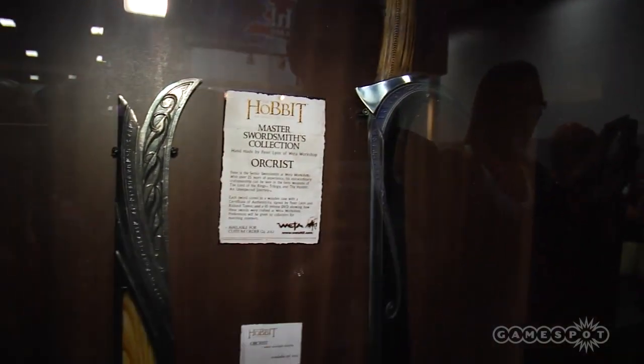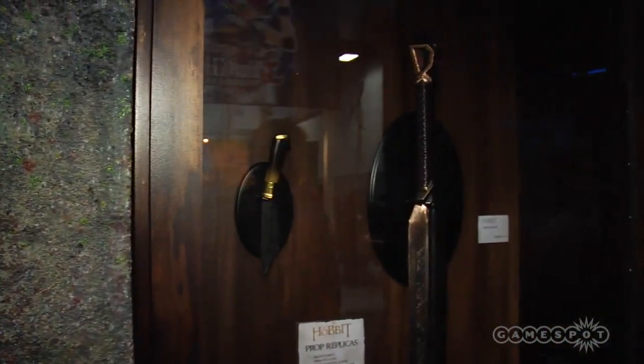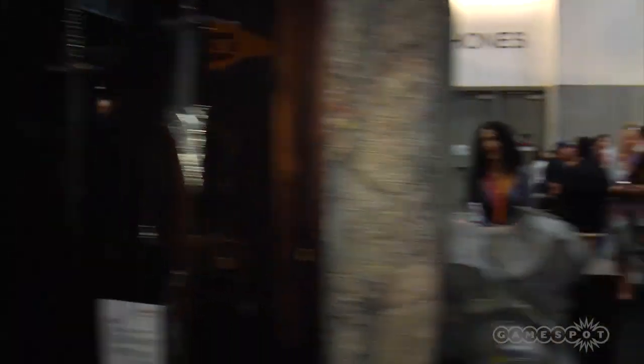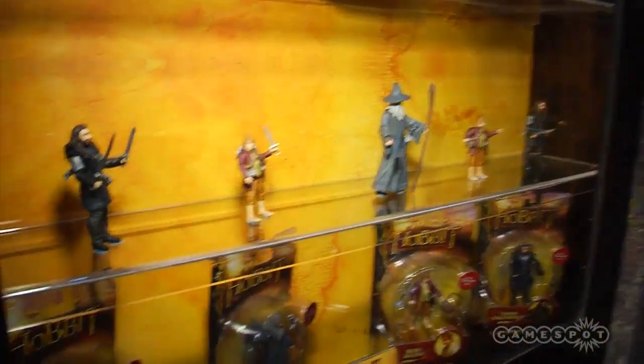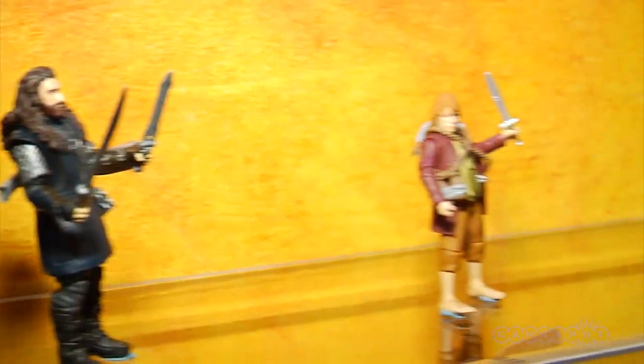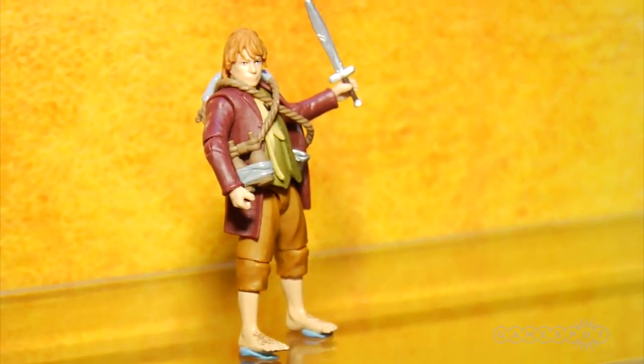Heading over here we have the Sting and more prop replicas from the Hobbit. You have hunting knives. These look awesome. More minis over here — $375 a figure. Balling on a budget. If you want to get these, this is your price range. The only thing I'm noticing that's a little different is the Hobbit feet are a little hairier on the bigger figures. Looks like my feet a little bit.